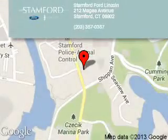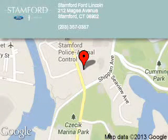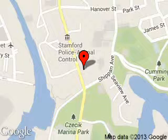Stanford Ford Lincoln is dedicated to doing everything possible to ensure that the experience you have selecting your next vehicle is a pleasant one. We are located at 212 McGee Avenue, Stanford, Connecticut 06902.